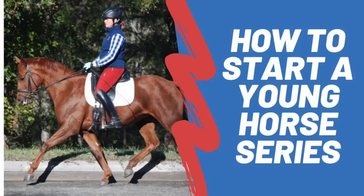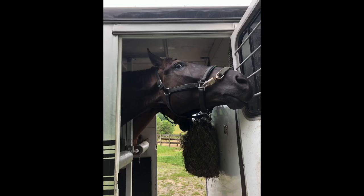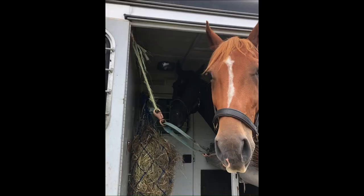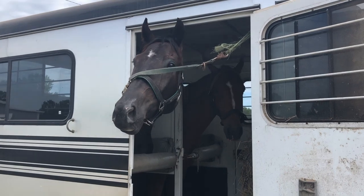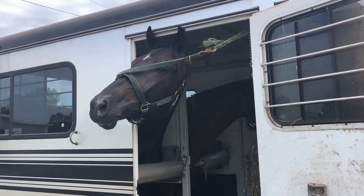Hello and welcome back to my How to Start a Young Horse series, where we are into part 12, where we take DW on his first field trip. We loaded this boy up on the trailer and brought along one friend for him, his buddy Trooper, who's a six-year-old and a little bit more experienced traveler than Dubs.